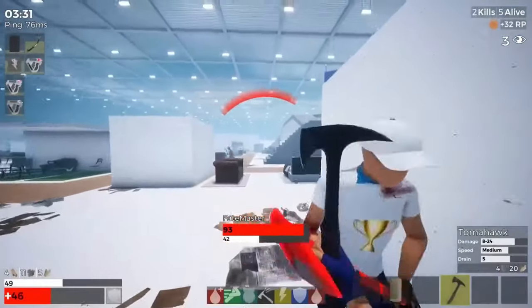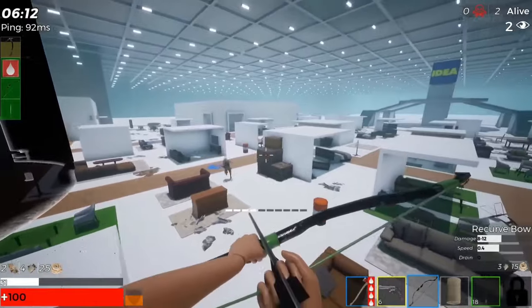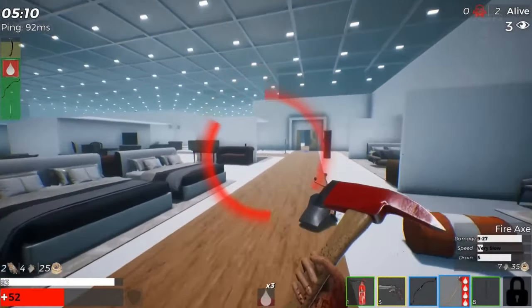Battle royale in an IKEA — it sounds like something straight out of a fever dream, but one fine morning someone in the world woke up with this idea and decided to turn that dream into a reality, and that's how Retail Royale was born.